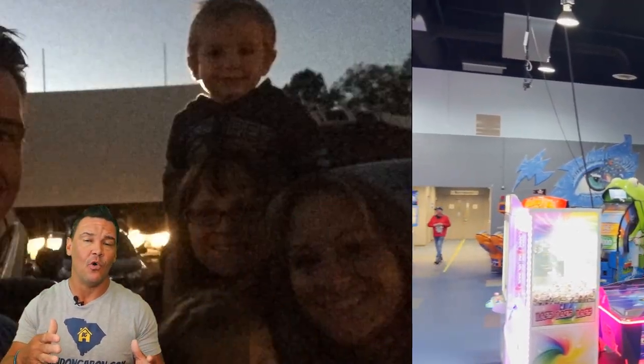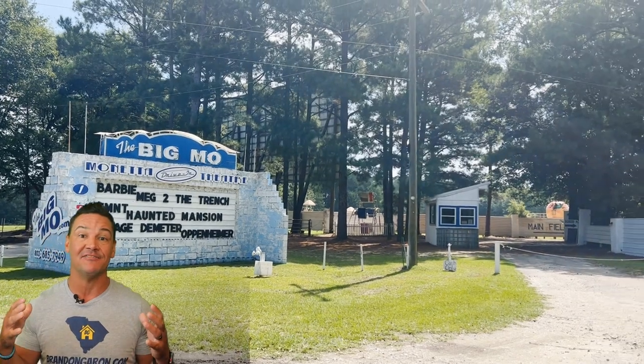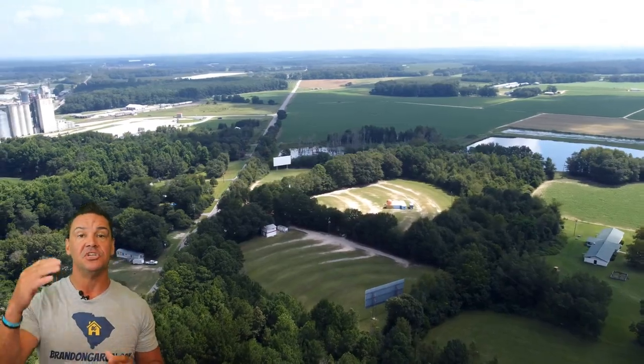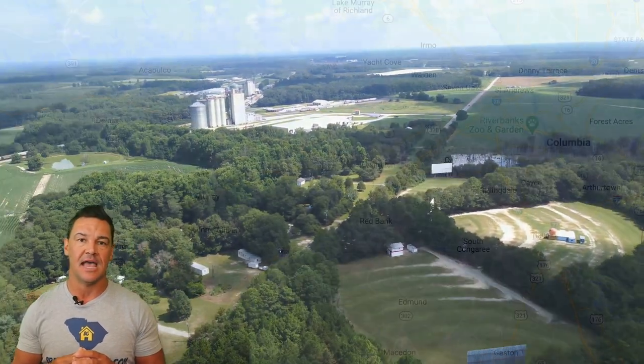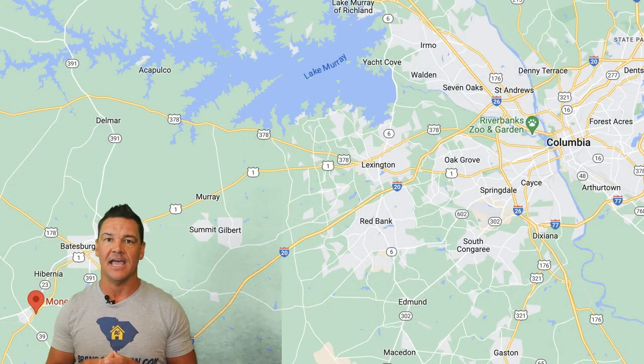Next, we dive — or I should say drive — into the Big Mo. The Big Mo is a drive-in movie theater. That's right, we still have a drive-in movie theater. It's going to be in Moneta, which is just outside of the Batesburg-Leesville area, about 45 minutes from downtown Columbia, and a lot less from the Lexington west side of town.